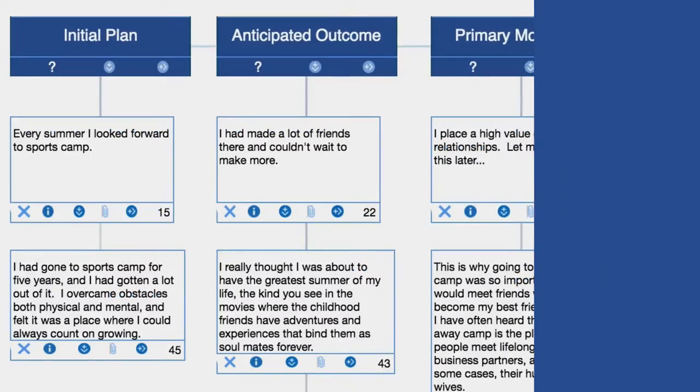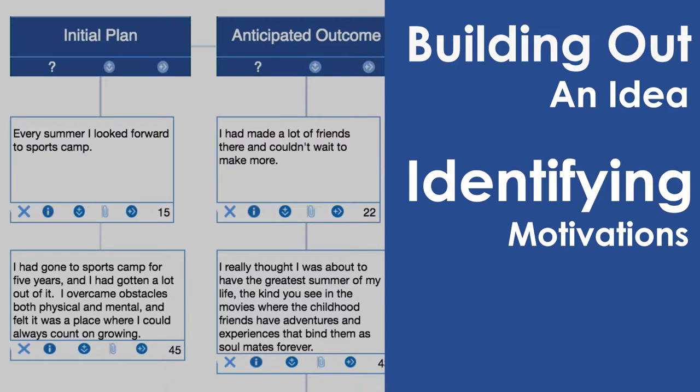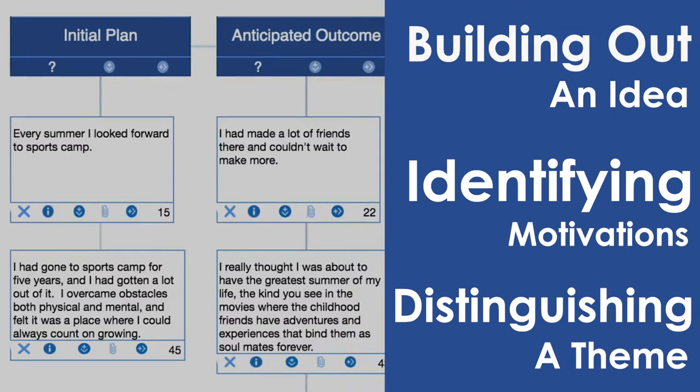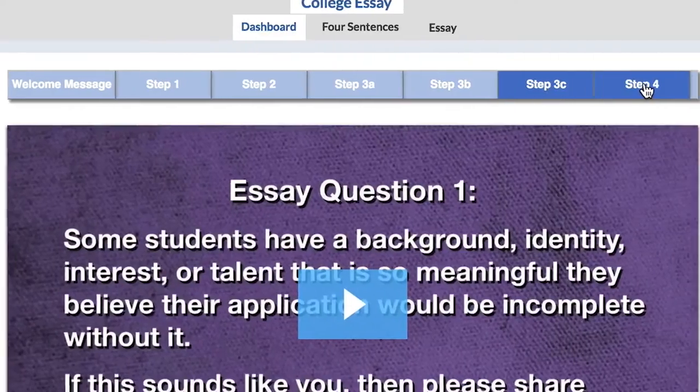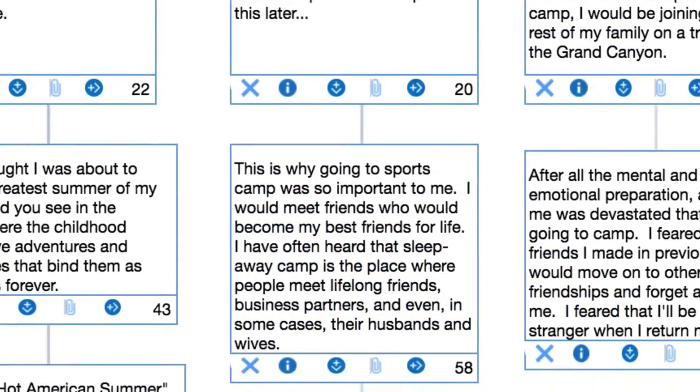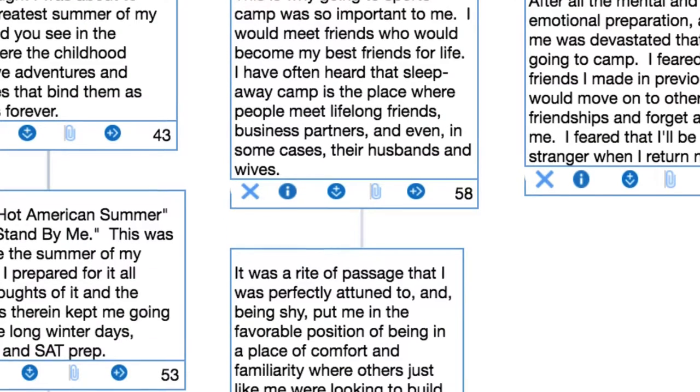To the student, this isn't essay writing. This is building out an idea, identifying their motivations, and ultimately distinguishing a theme. It's a fun, organic process, and it's painless. This continues for six steps until the student has all the elements of their story infused with depth, dimension, and meaning. The first draft is an authentic, personal expression of themselves.